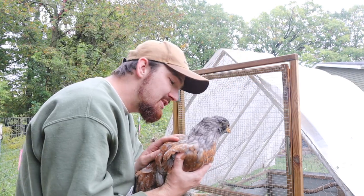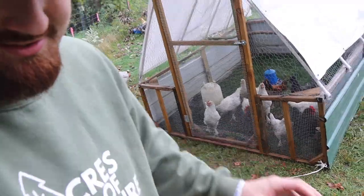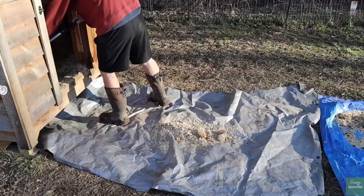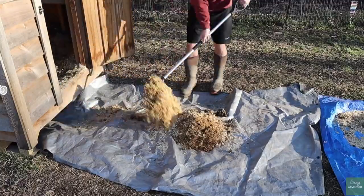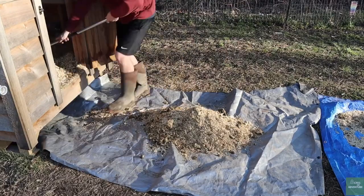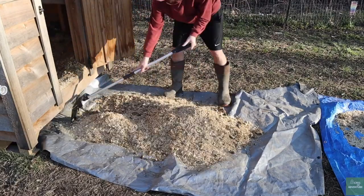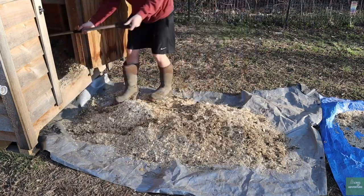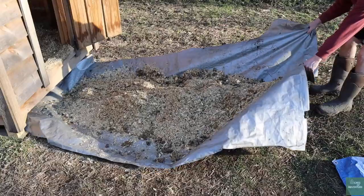When we first started homesteading, compost was a complete unknown to us. We didn't know exactly how to do it, why it's beneficial, or what we could use it for. But we knew that a lot of homesteaders and farmers compost, and it was something we were going to have to figure out because it's such a beneficial thing that would help us with a lot of what we're doing around here.